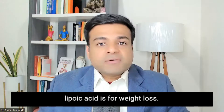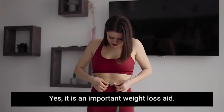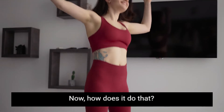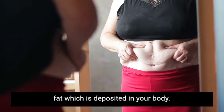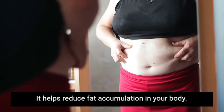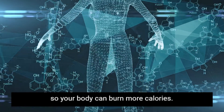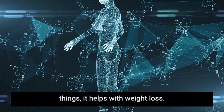The third benefit of alpha lipoic acid is for weight loss — it is an important weight loss aid. Alpha lipoic acid helps to burn fat deposited in your body, reduces fat accumulation, and also improves your body's metabolism so it can burn more calories. By doing all of these things, it helps with weight loss.